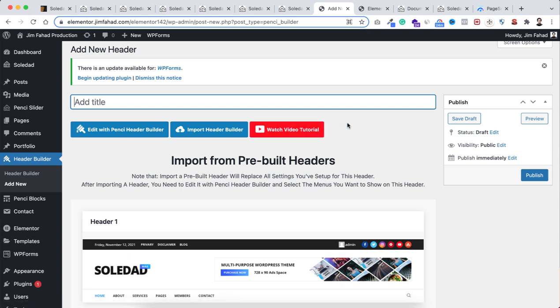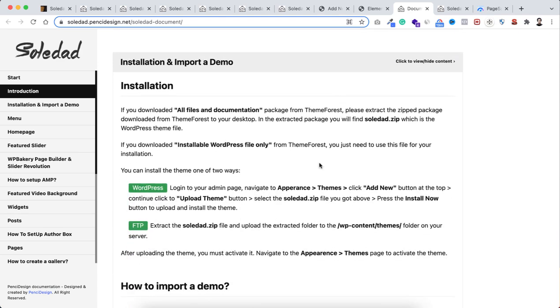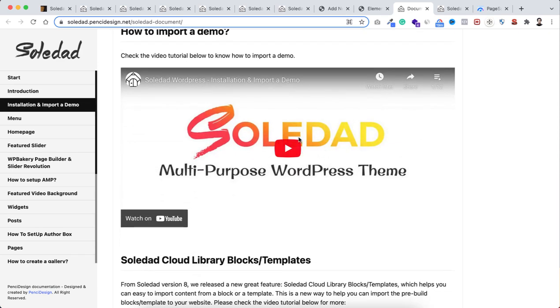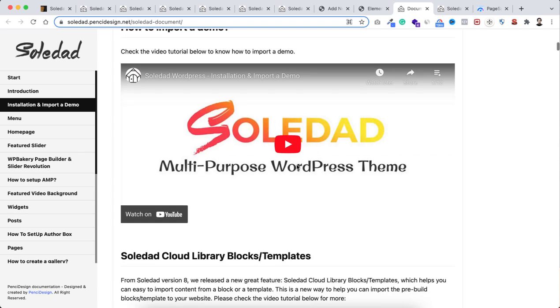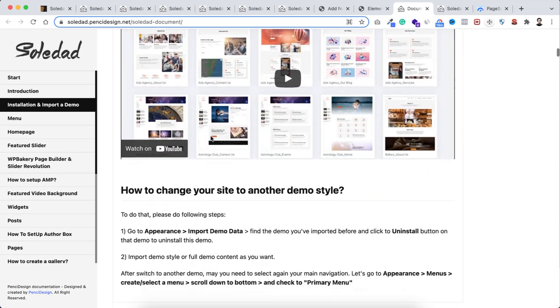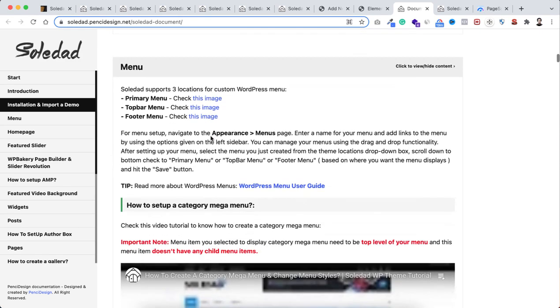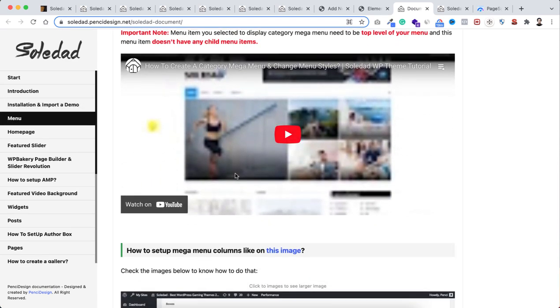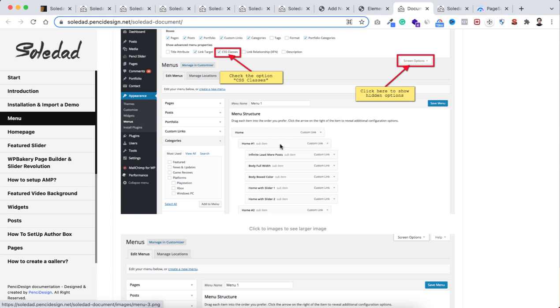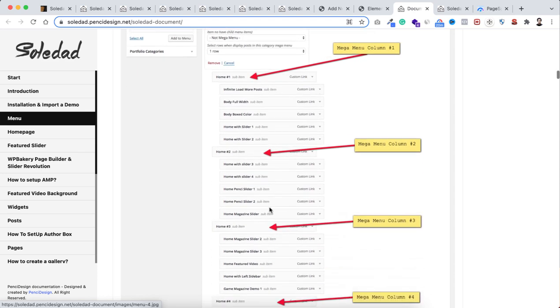They have complete written documentation explaining all options in a well-organized way — from installation to creating each part of the website. They've even embedded YouTube videos. You'll also find how to use blocks and templates from their cloud library. Even for complex mega menus, all instructions come with screenshots so you can follow step by step and create everything yourself.